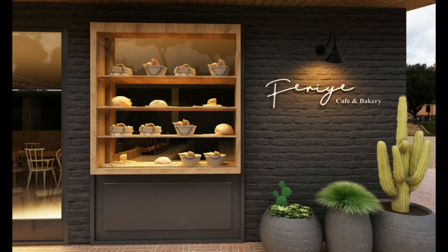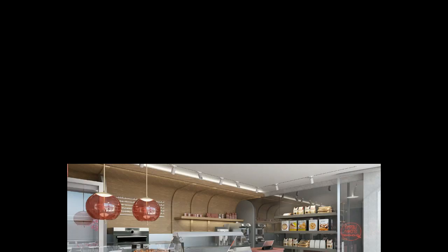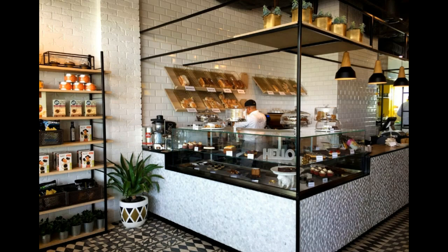Minimalism has become a sought-after style for various commercial spaces, including bakeries. A minimalist bakery interior design focuses on creating a clean, simple, and clutter-free environment that highlights the beauty of the baked goods. Here are some minimalist bakery interior design ideas for a simple yet elegant look. Firstly, choose a neutral color palette.